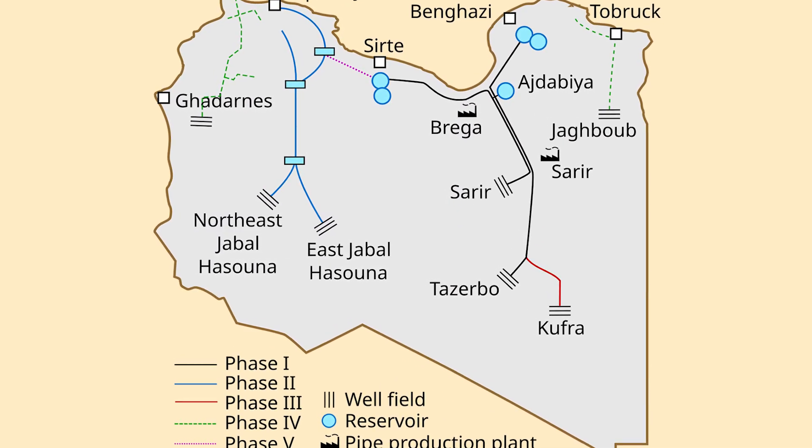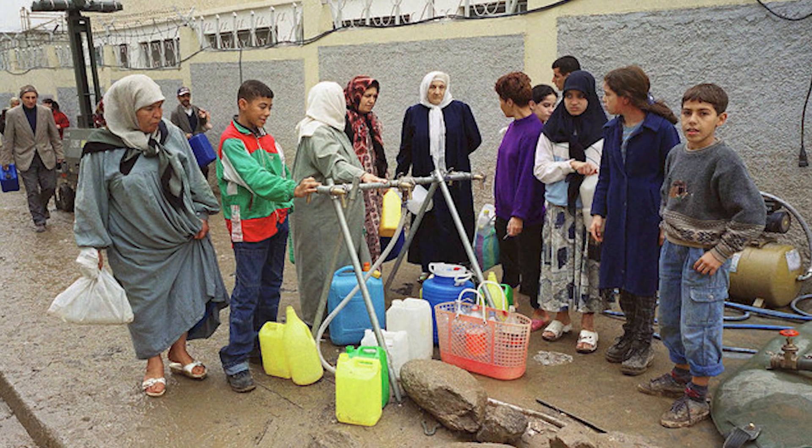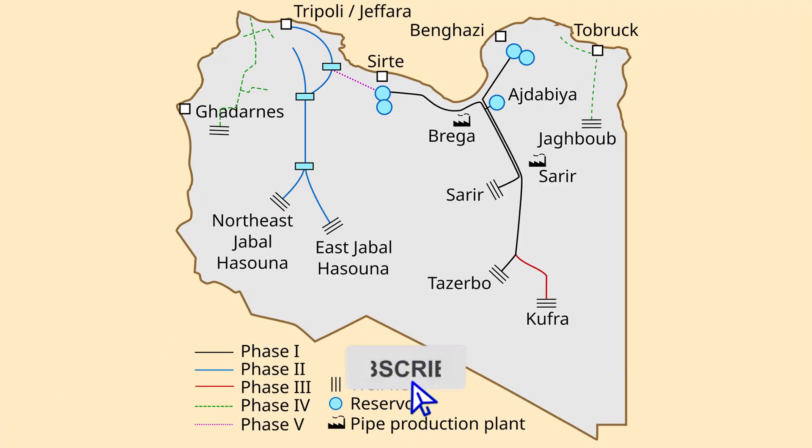Today, Libya faces severe water shortages. The Great Man-Made River Project, once a marvel of engineering, is plagued by neglect and inadequate maintenance. The country that once thrived with this project is now struggling to manage its water resources. What do you think about this project? Share your thoughts in the comments below and don't forget to subscribe.